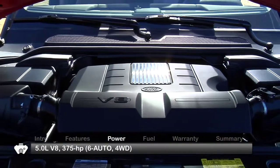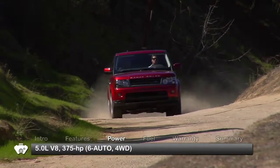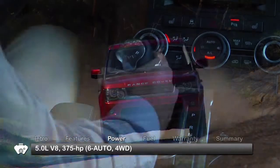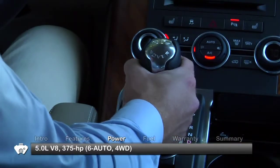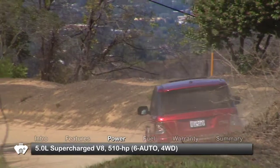The base engine for the Range Rover Sport is a 5-liter V8, sending 375 horsepower to full-time four-wheel drive through a 6-speed automatic transmission. A supercharged 510-horsepower 5-liter V8 is also available.